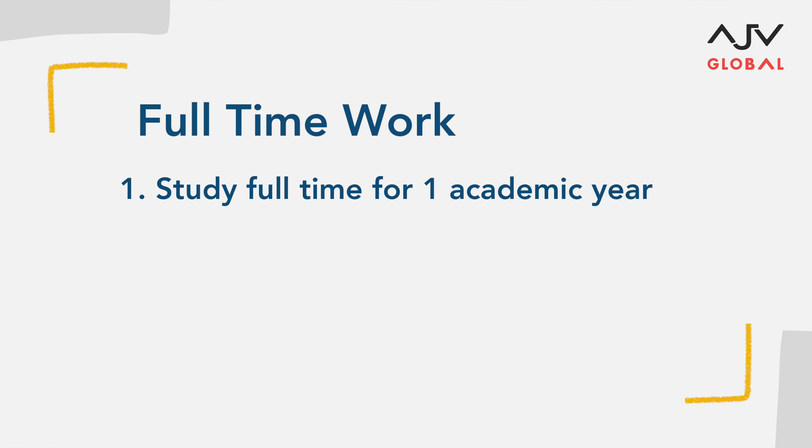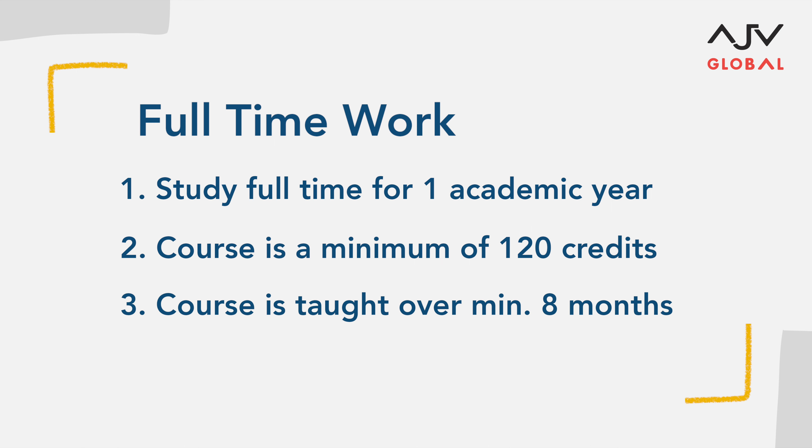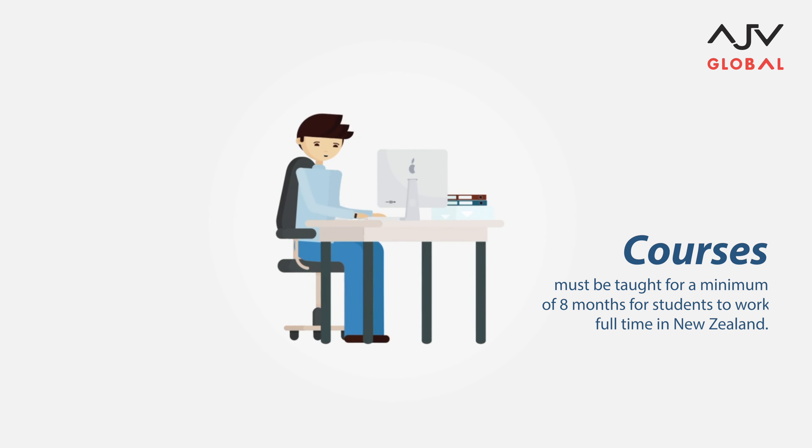As a student you are allowed to work full-time if you're studying full-time for at least one academic year, your course is worth at least 120 credits, and your course is delivered over a period of at least eight months — that's a minimum of two semesters.